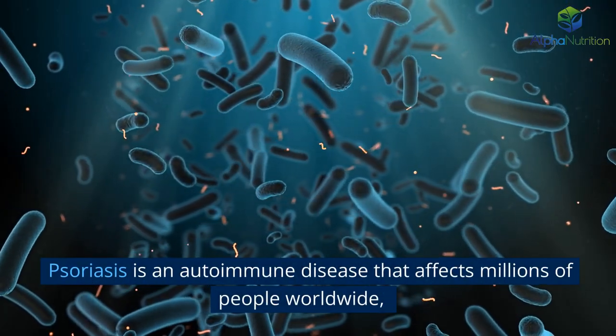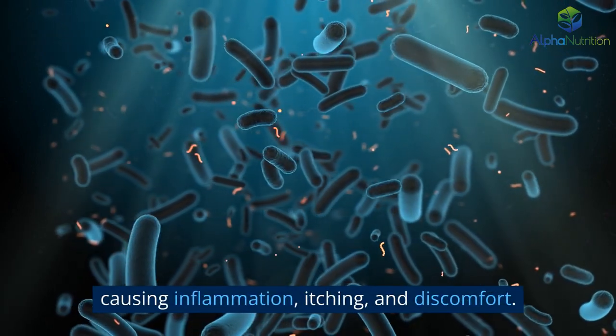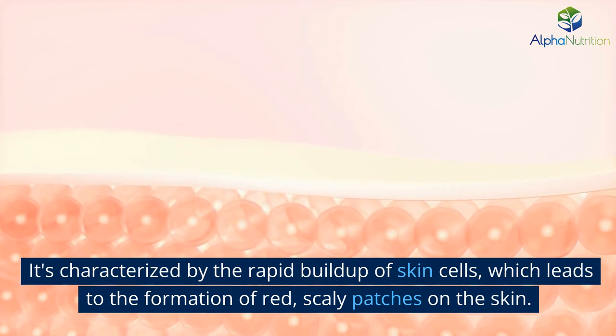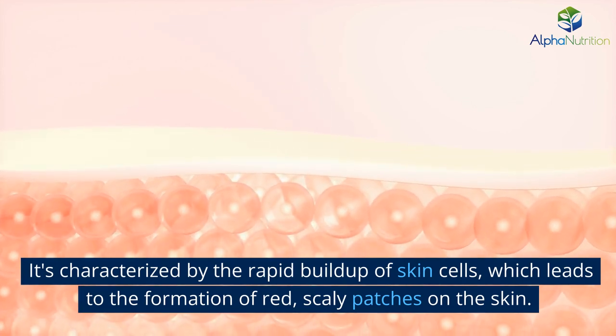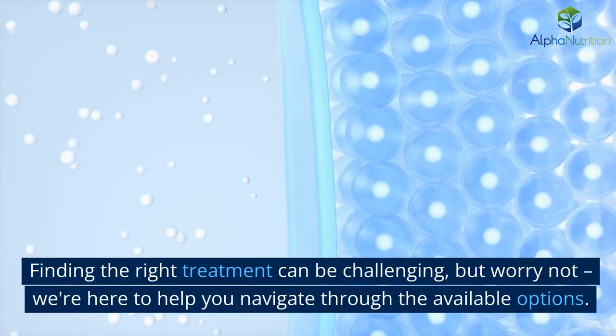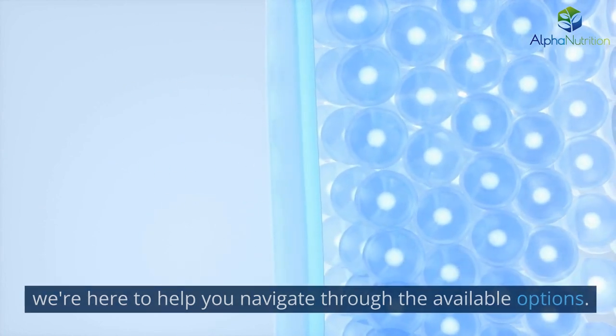Psoriasis is an autoimmune disease that affects millions of people worldwide, causing inflammation, itching, and discomfort. It's characterized by the rapid buildup of skin cells, which leads to the formation of red, scaly patches on the skin. Finding the right treatment can be challenging, but worry not — we're here to help you navigate through the available options.